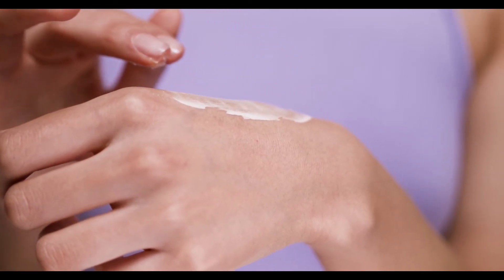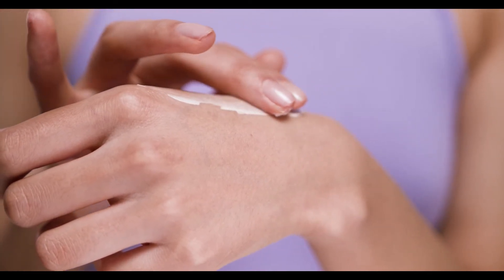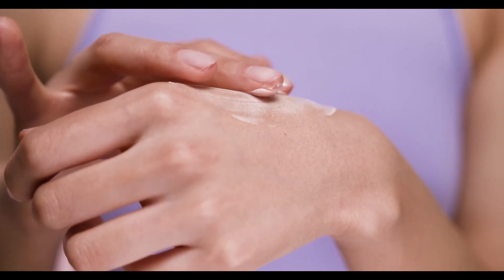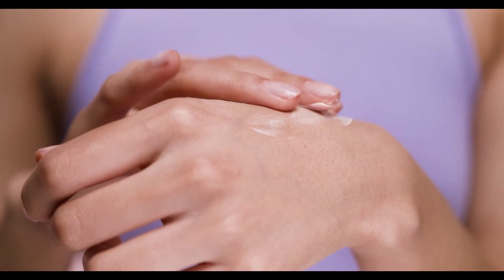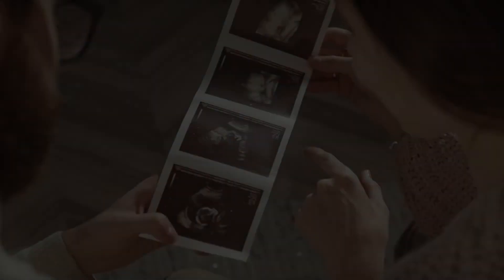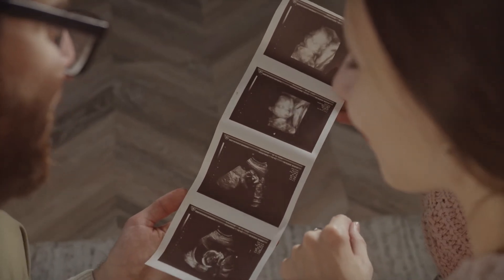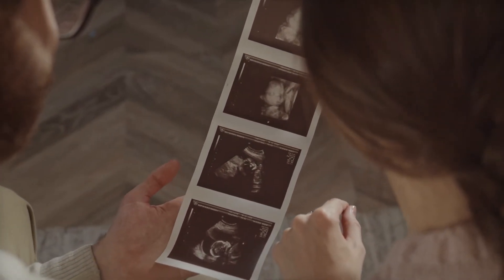Try a patch test before using an essential oil topically. To perform a patch test, place a diluted drop of oil onto a small part of your skin. If you develop dermatological symptoms, wash it off and do not use that oil on your skin. Not recommended for pregnant women. Ask your doctor or pharmacist for advice before taking any medication.